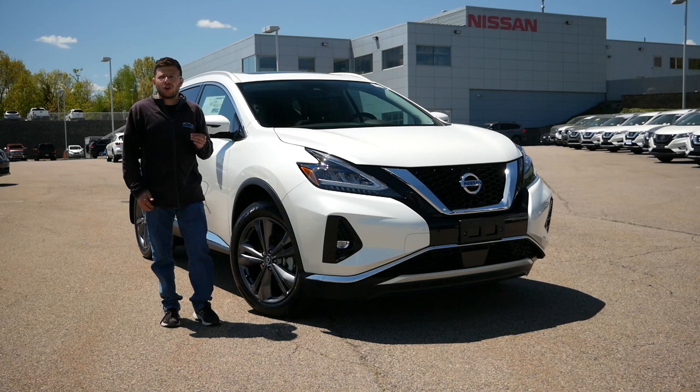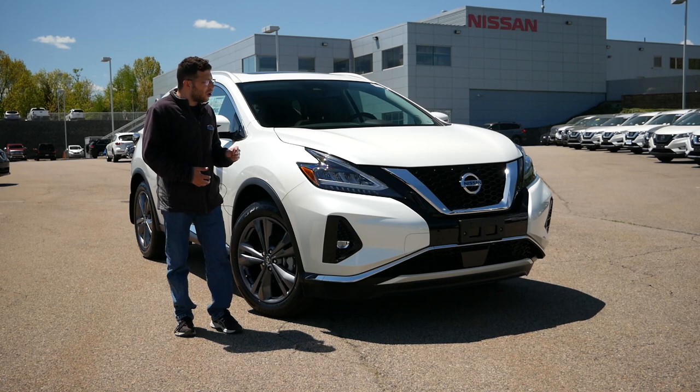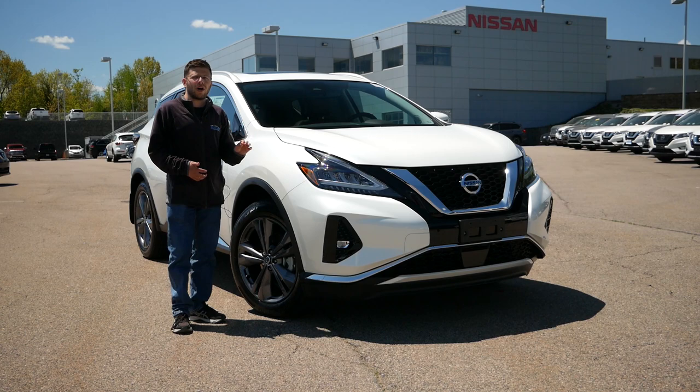A lot of buyers are now starting to look at the midsize crossover market, which is a bit more upscale and also has a price point that overlaps the compact crossover market. Because at around $40,000, you can receive a lot of value — a lot of features, great comfort, and better performance.